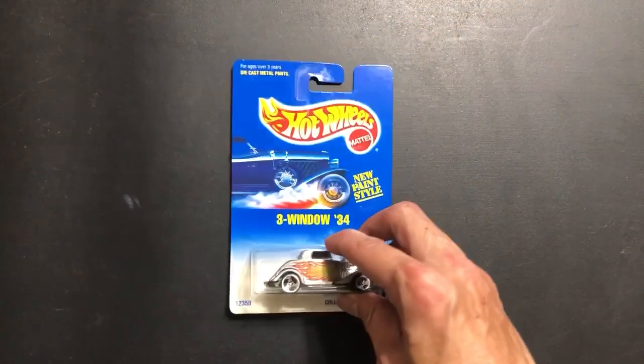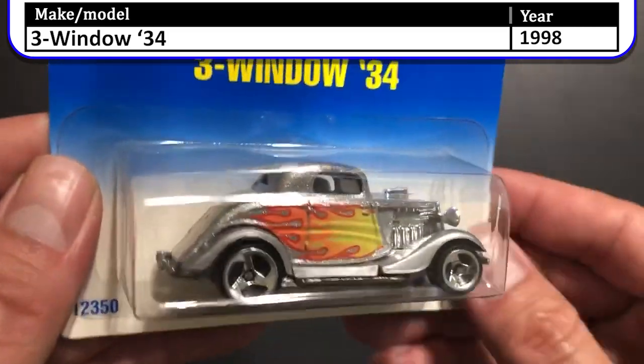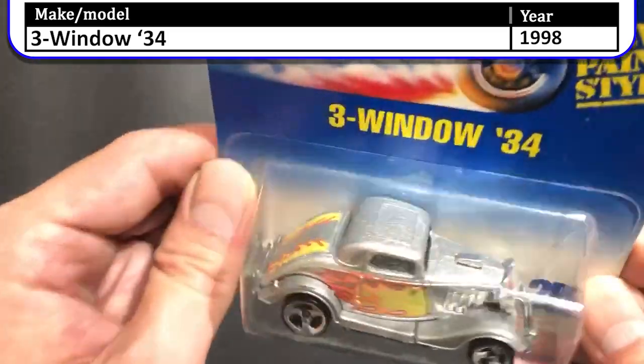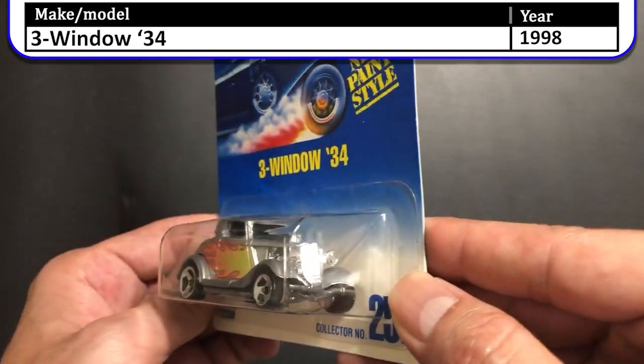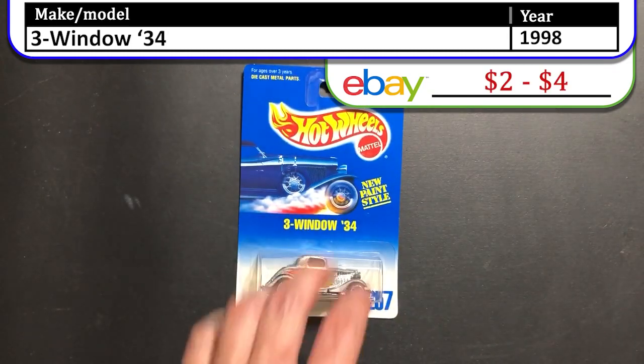Here we have the Three Window 34. This one was released in 1998. It is silver with flames on it. This car really reminds me of classic American hot rod with that chrome grill and just the way it's painted. I really like this casting.